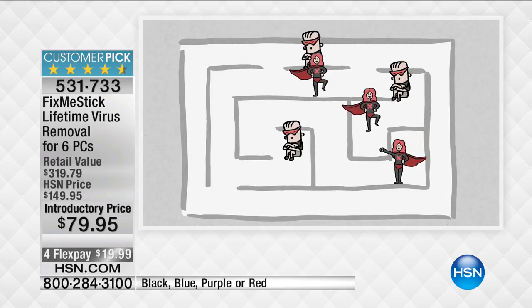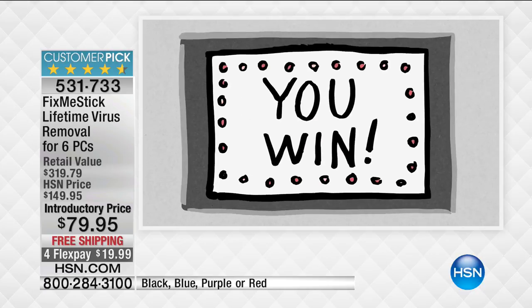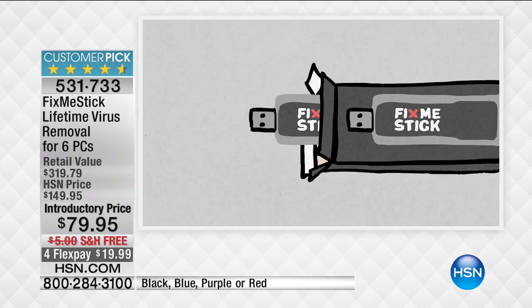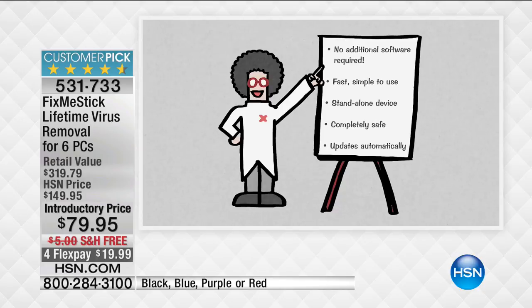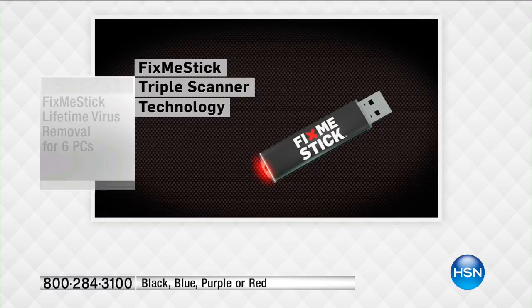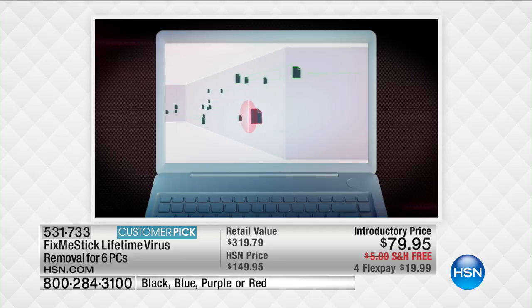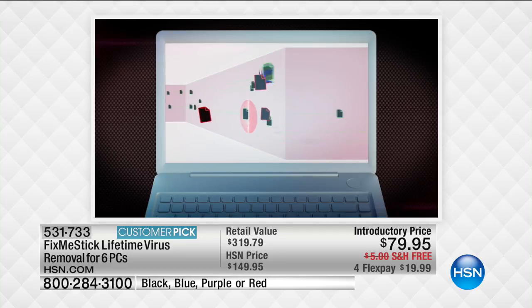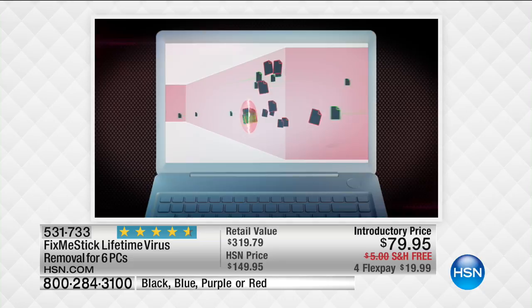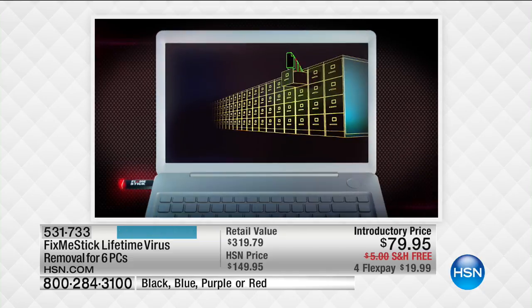You might be thinking: well, I have antivirus — shouldn't that find it? Unfortunately, antivirus only scans the active files, what you're doing right now — that's only about 10 to 15% of your computer's files. Fix Me Stick will scan 100% of the files. When you're running your antivirus program, it's really only like cleaning one room of your house, but the rest of the house is still dirty. With Fix Me Stick, we're cleaning the entire house, and it doesn't just clean it once — it cleans it three times. It's truly a must-have.